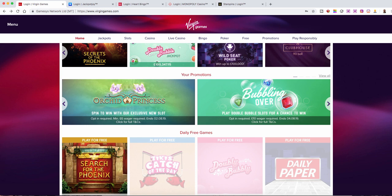Hi, Darren here from Bet72.com. Just making a video on something that I've been looking at over the last month. You can see across the top there — Virgin Games, Jackpot Joy, Heart Bingo, Monopoly Casino, and Star Spins. There are basically five of these sites in question on the GameSys platform.